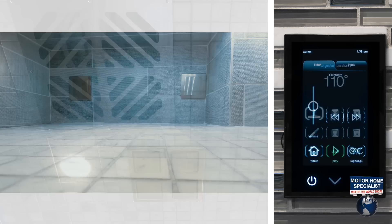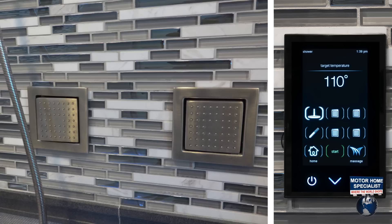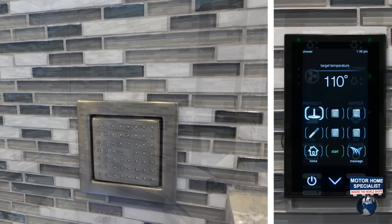Control the pressure of the overhead ambient rain shower. Adjust the multiple water tile body sprayers. And you can even control the mood with indirect LED lighting.